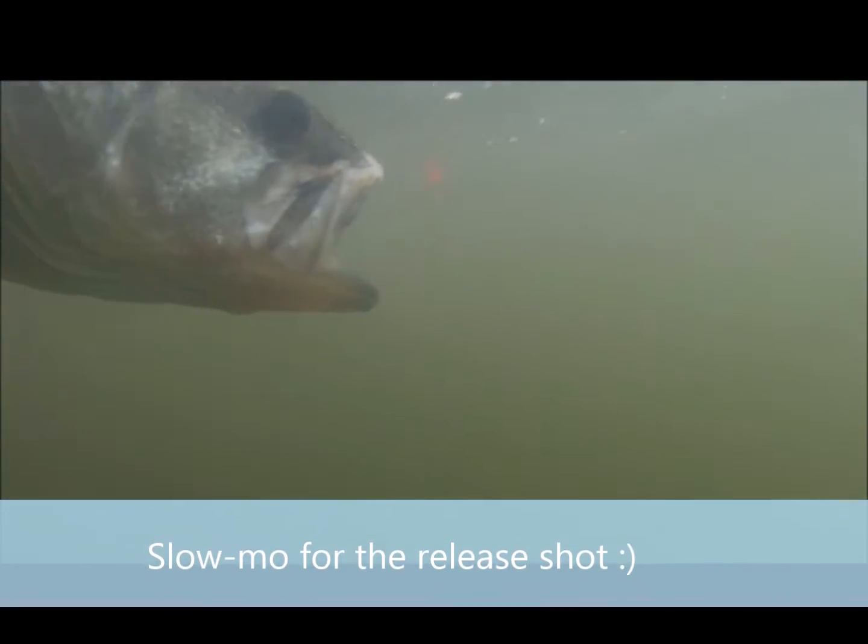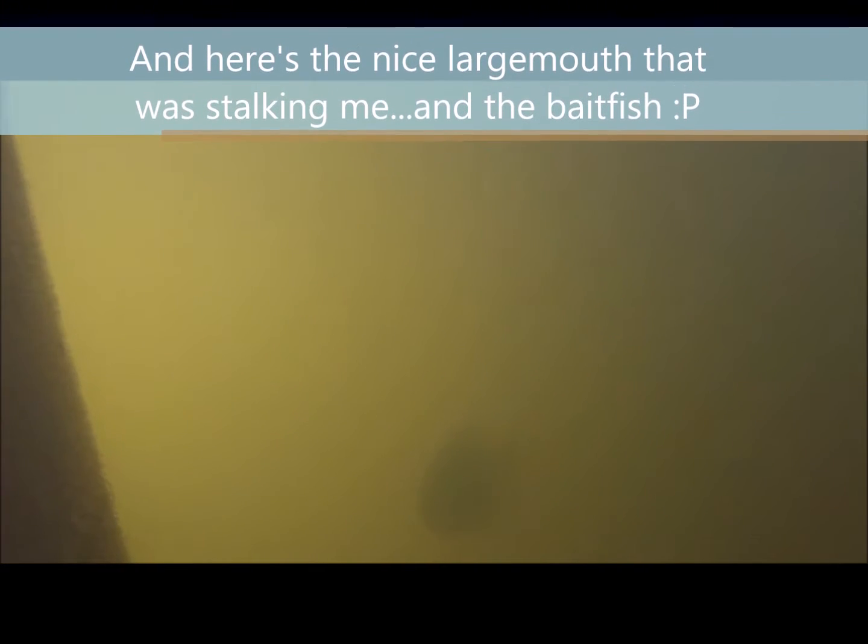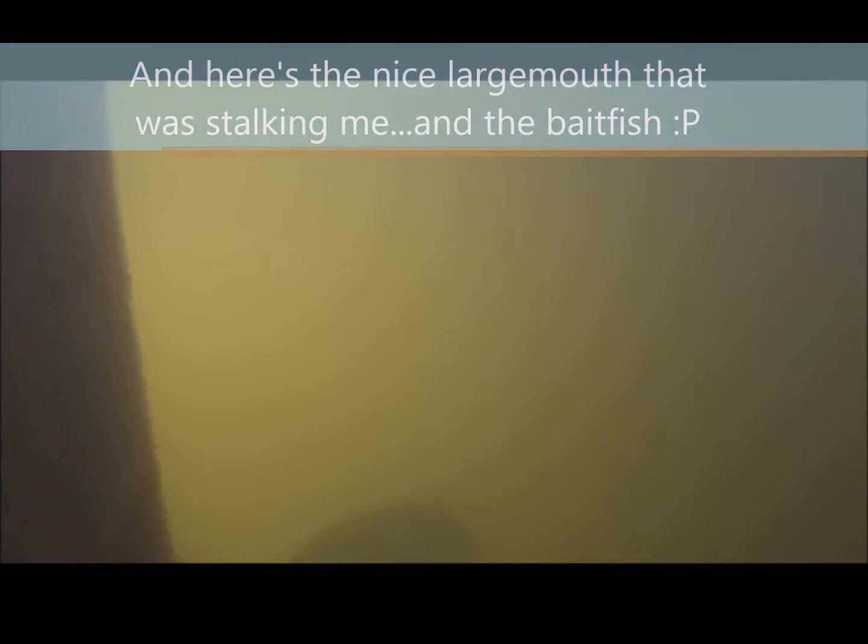I wish I could have gone diving here — that would have been fantastic. But this particular bridge gets a lot of boat traffic and it would not have been safe. And here's that big bass I told you was stalking me and the fish. I would have loved to go diving here, but it was just unsafe.